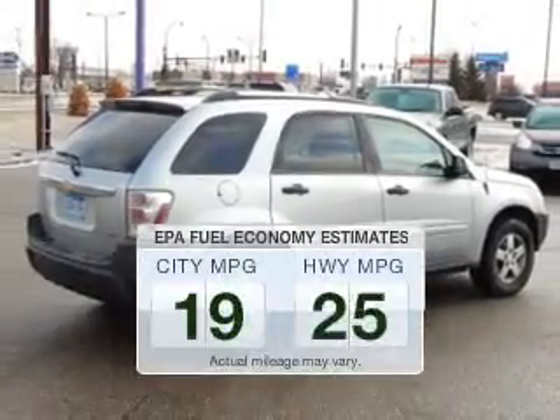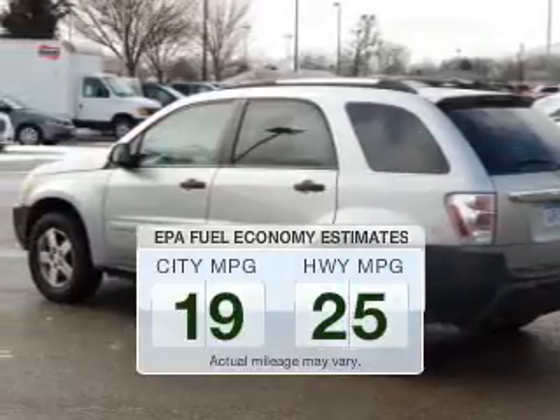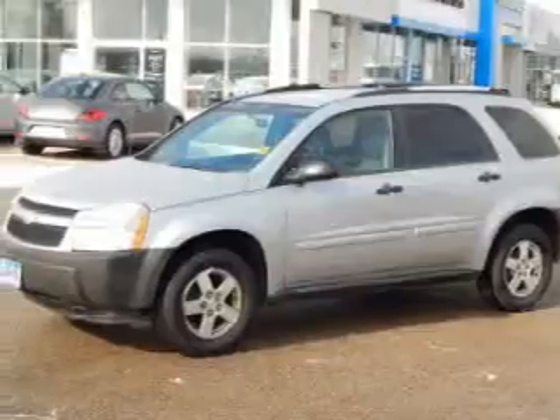Save your money. Make less trips to the gas station to fill your gas tank when driving this fuel-efficient vehicle. The powertrain includes all-wheel drive with a reliable engine driven by a five-speed automatic transmission.